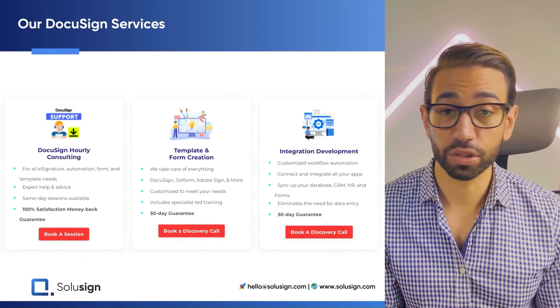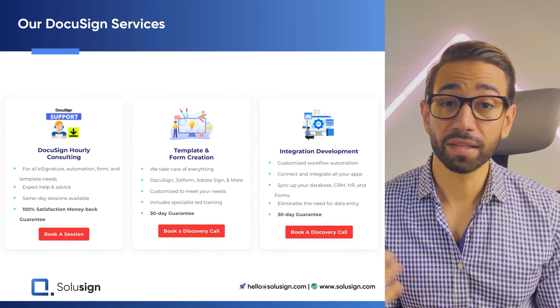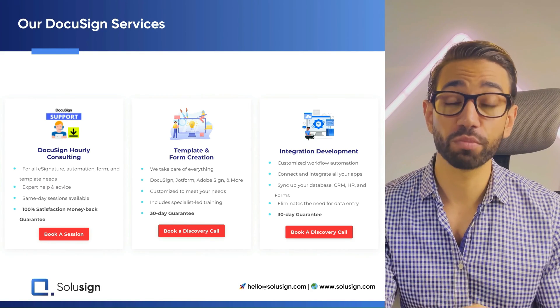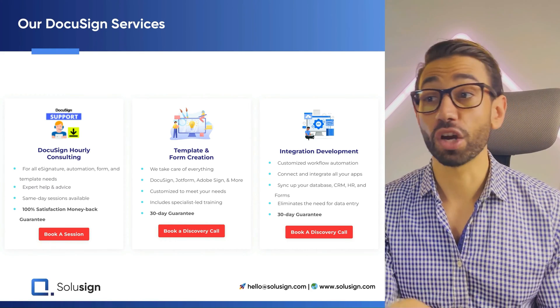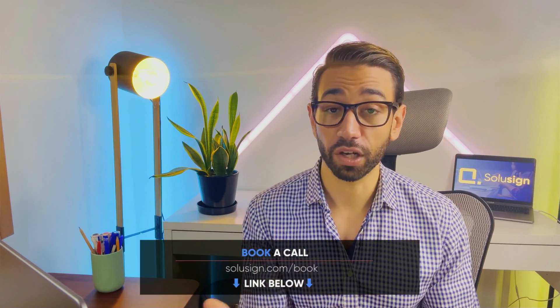If you're new to this channel, welcome. My name is Sofiane, formerly with DocuSign, now founder of SoluSign. We help insurance brokers, wealth managers, and investment firms harness the power of automated workflows by bridging the gap between your document management systems and the other tools you use every day. If you're interested in automating your workflow, click the link below to book a consultation.